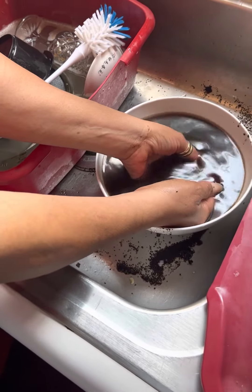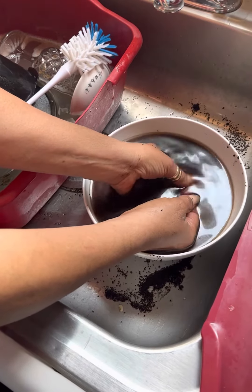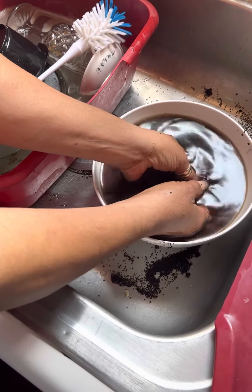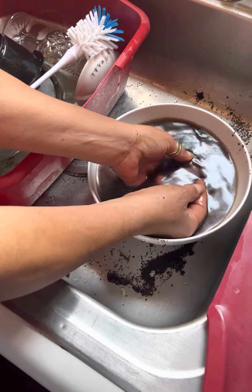Instead of tossing the coffee grounds that I used this morning in the trash, I figured I'd go ahead and do this test where I put the coffee grounds on my hand and just rub them like this for about 15 minutes. I had already been doing that, and I think it's going to work. I'm going to monitor it and come back with a video to let you know how it works.